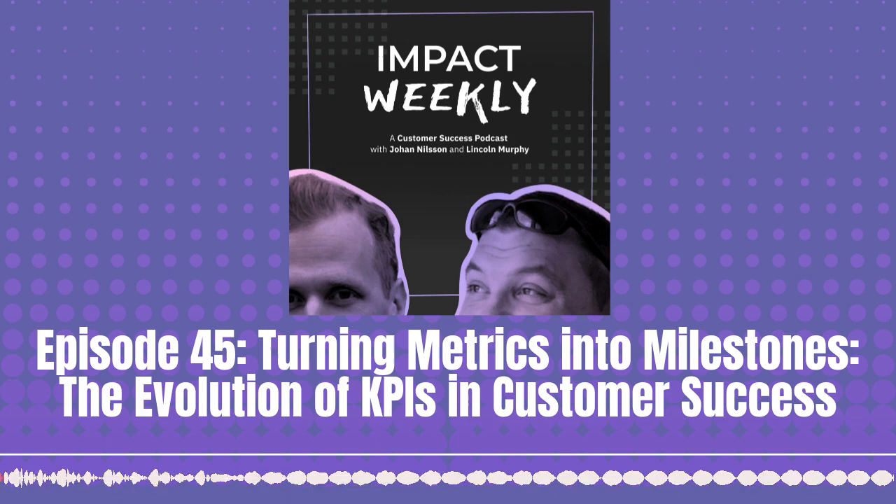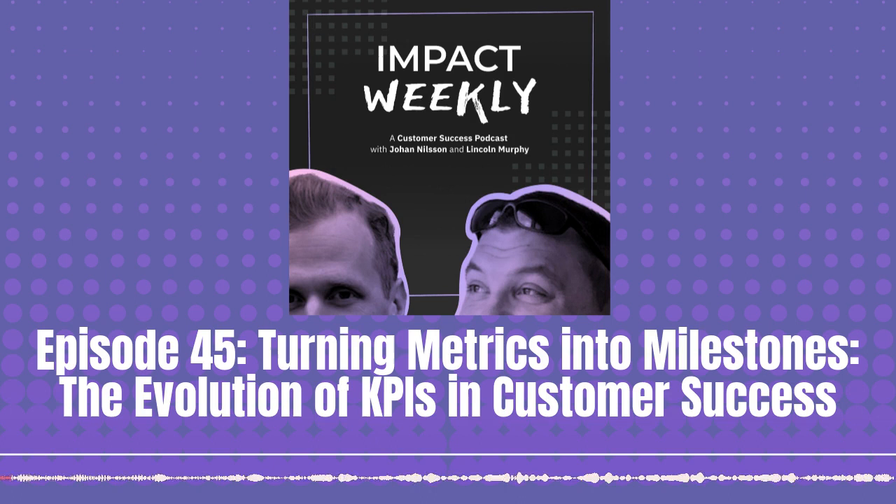Welcome! I'm Ewan Nielsen. And I'm Lincoln Murphy. And this is Impact Weekly. We're here to help you make your customers successful. Each week, we answer your most pressing customer success management questions by relying on our years of experience with companies around the world.